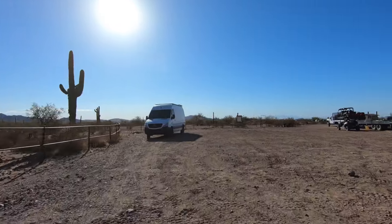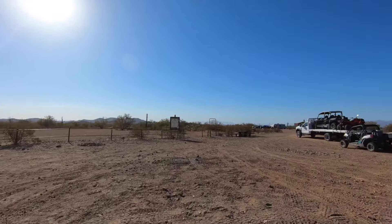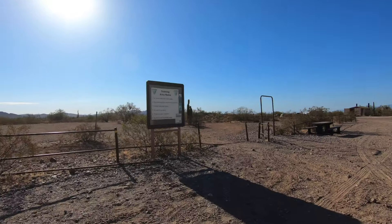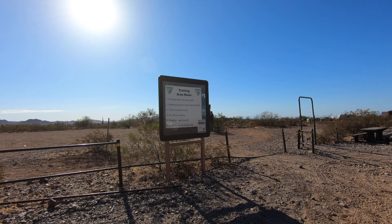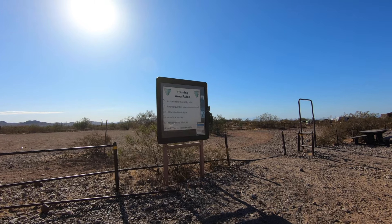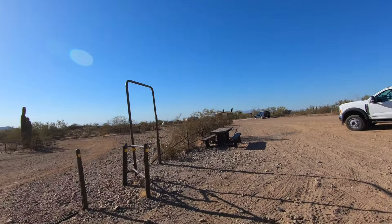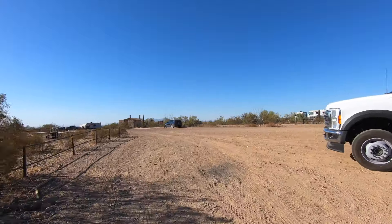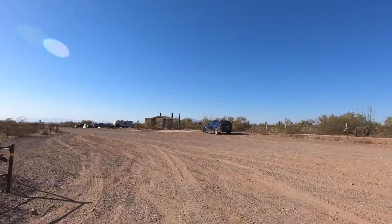There are little fire rings where people have camped before. There's one bathroom for the whole area — we'll show you that in just a second. This area here is for the kids — it's a training area they call '40 inches or less.' It's a great place for kids to bring their little mini bikes and dirt bikes, run around safely. There are little tables where you can stop and picnic.